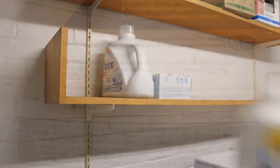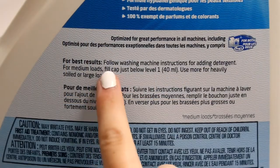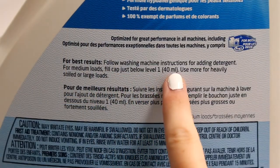Next comes detergent. There are lots of different types to choose from, so make sure you read the label to see how much detergent you really need.